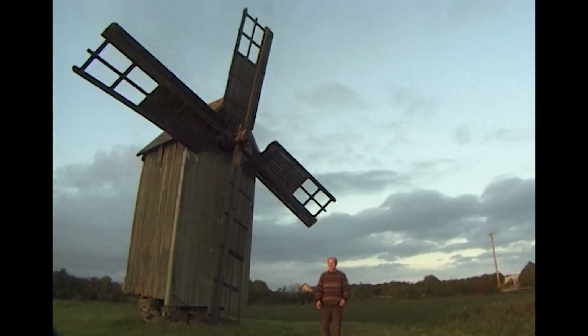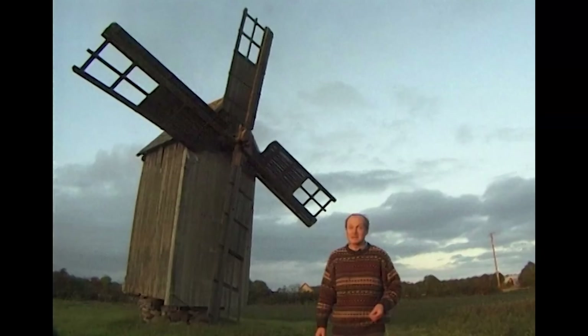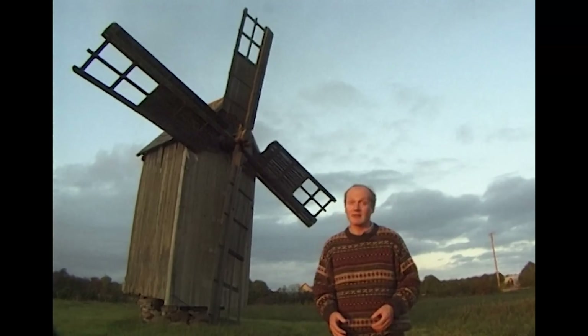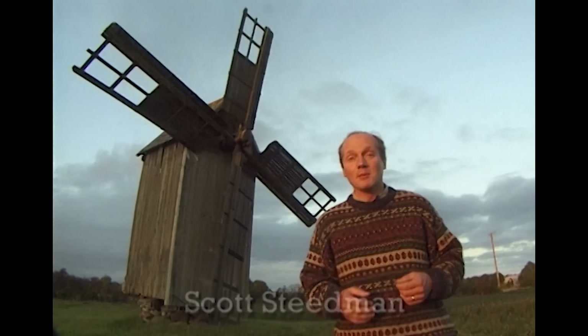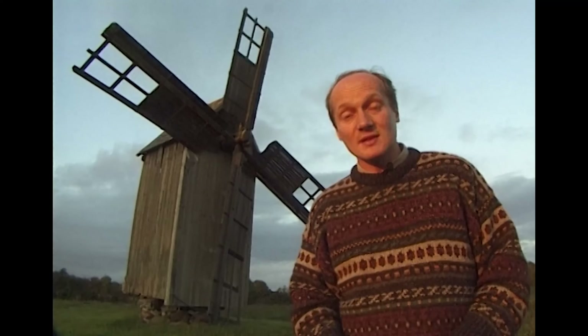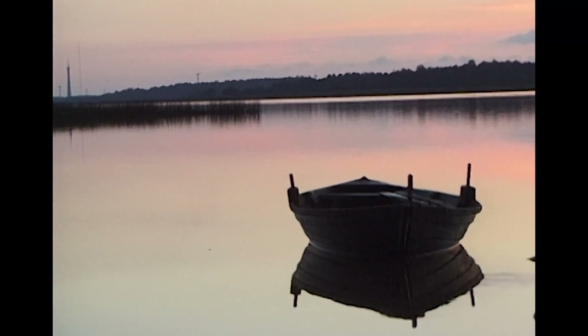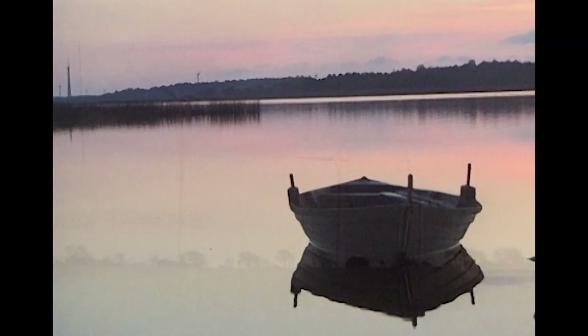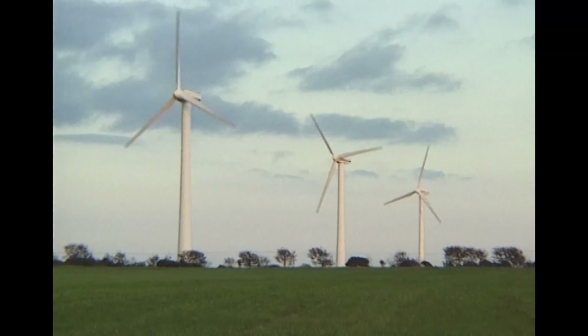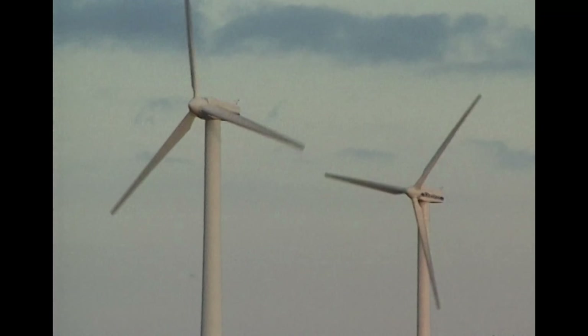Using the energy in the wind is nothing new, and for centuries, small windmills like this have used the power of the wind to turn grinding stones or pump water for agricultural purposes. But modern societies consume enormous amounts of energy, and there are strong arguments for reducing our reliance on fossil fuels wherever possible. Here in Sweden, on the island of Gotland in the Baltic Sea, energy is being extracted from the wind on a commercial scale.